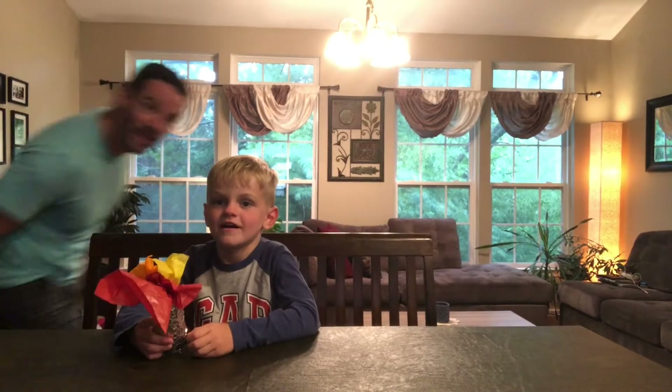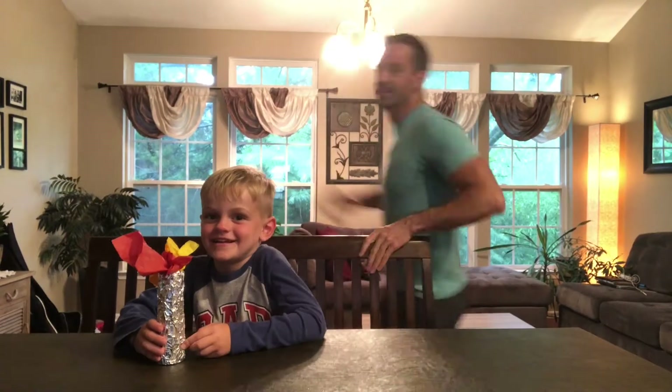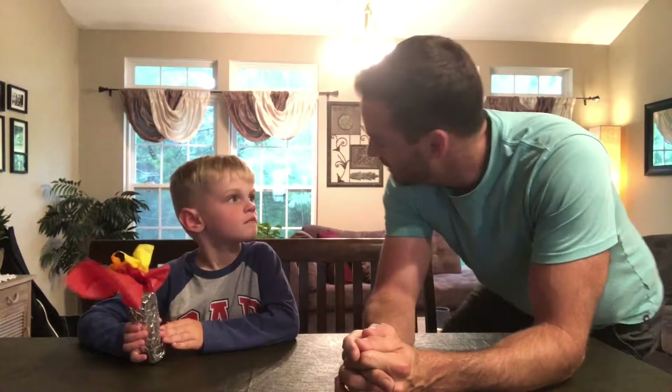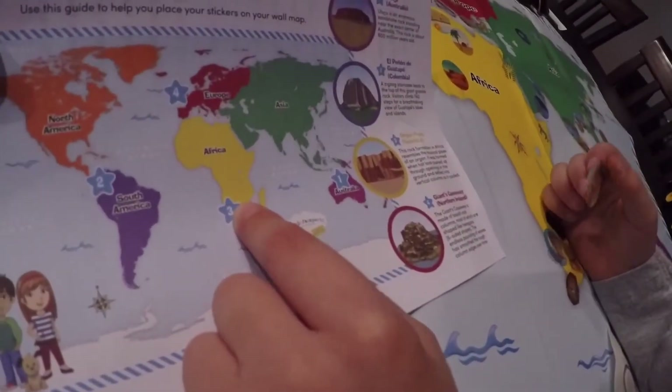Hello friends! I got something special for Landon. We get these great things from Little Passports and we get this big map, and the map is flat. It's awesome because he learned so much about the world, but I wanted to make sure that Landon knew the world was round.